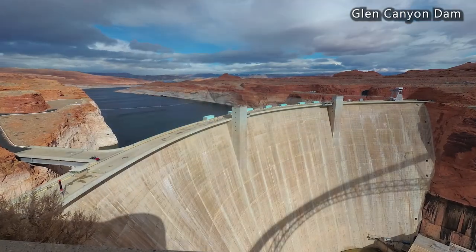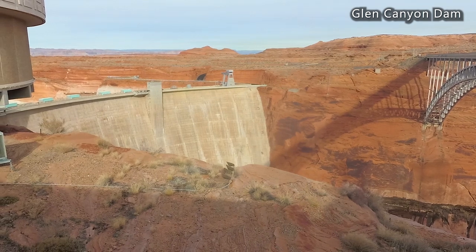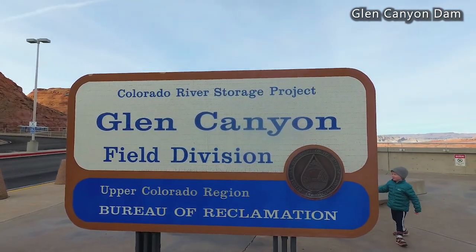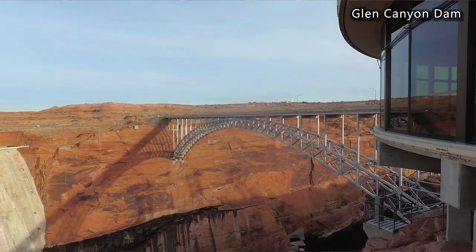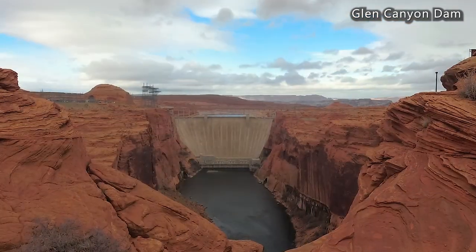Next to Page is Glen Canyon Dam, which is 710 feet high — the second highest concrete arch dam in the United States after Hoover Dam. It creates hydroelectric power distributed through seven states, from Nevada to Nebraska. You can visit the Carl B. Hayden Visitor Center above the dam, which offers beautiful views, exhibits, gift shops, and a bookstore. Tours of the dam run daily with fees from $0 to $5 per person and a maximum of 20 people. Allow about 45 minutes. If short on time, the Glen Canyon Dam overlook trail offers scenic views and great photo opportunities.